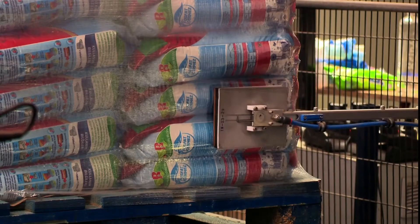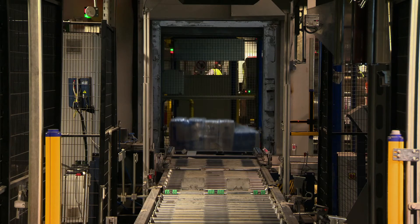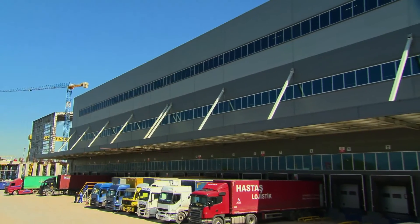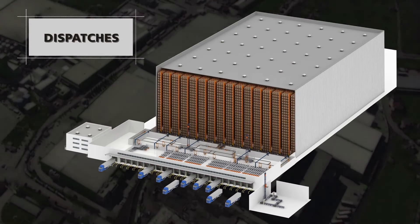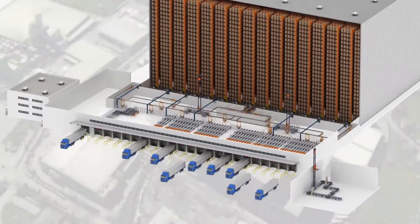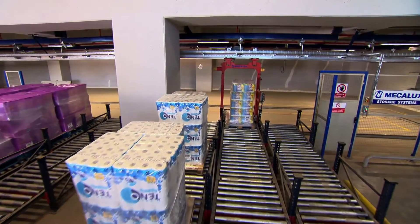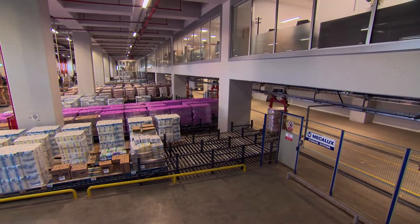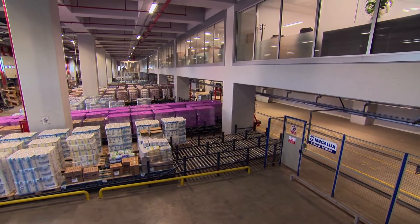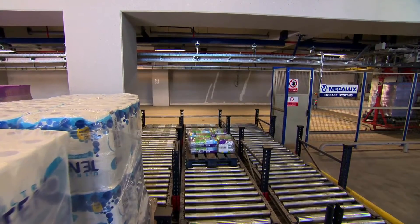Once the pallet is ready, it is stretch-wrapped, labelled, and sent via two lifting platforms to the monorails on level 0, which carry pallets to the dispatch area. The dispatch area, located on level 0, has 17 dynamic channels. The dynamic channels, with a capacity of 33 pallets each, are gravity storage systems which are suitably inclined, allowing pallets to move across the surface so goods can be grouped for each order or route.